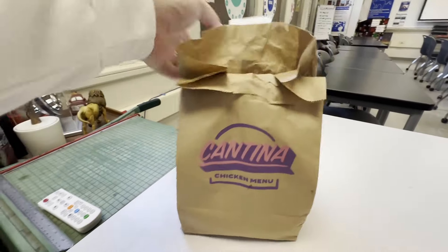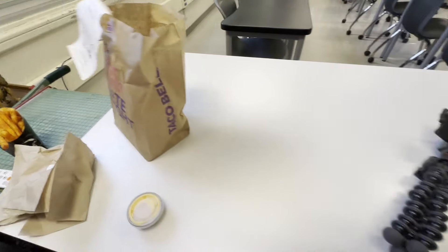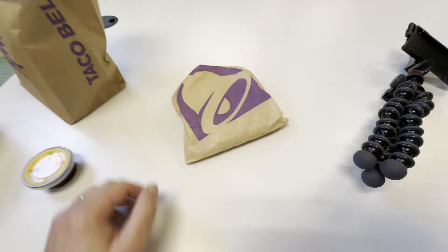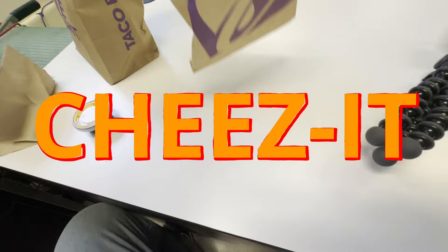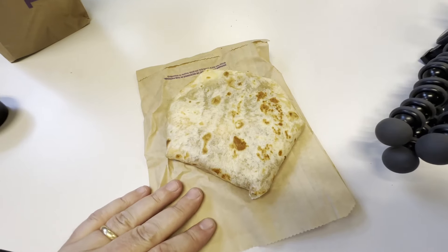Taco Bell has a new food item — the Big Cheez-It. And they're putting it inside of a Crunchwrap Supreme. Guess what I'm doing? I'm getting one. Let's see what's inside this thing. This should be the Big Crunchwrap Supreme with the Big Cheez-It. I'm curious exactly how much of that is really a Cheez-It. When I opened the app and saw Big Cheez-It, I was like, what? I have a feeling this doesn't even have the Cheez-It in it. But we'll find out.